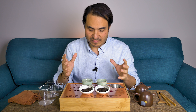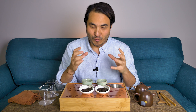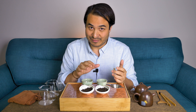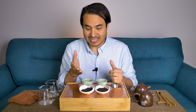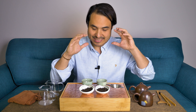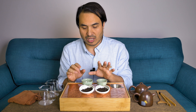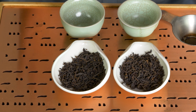Ironically, the most famous form of Hei Cha currently is ripe Puerh tea, also known as Shu Puerh or Shou Puerh. It's funny because this is actually the most recent variation of Hei Cha, developed in the 1970s. The other provinces were making it beforehand, and ripe Puerh actually borrowed a lot of the techniques from those other provinces. What I want to focus on today is the taste difference between ripe Puerh tea and another type of Hei Cha that I absolutely love, called Liu Bao tea. Liu Bao is from Guangxi Province.